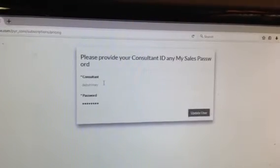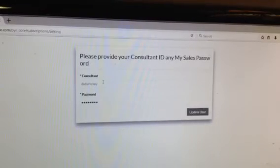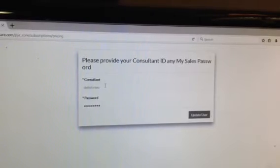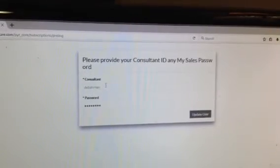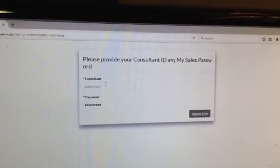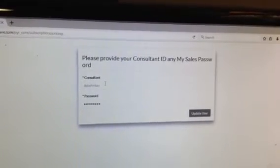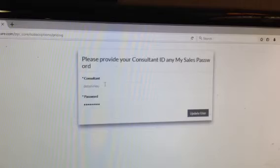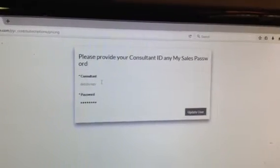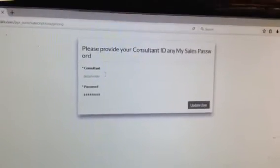We might also refer to it as Tupperware or Salesforce Support. They are open Monday through Friday from 7:30 a.m. to 11:00 p.m. Central Time — I'm in Kansas, for those of you from out of state watching this. That's 7:30 a.m. to 11:00 p.m. Monday through Friday, except the second and fourth Fridays of the month when they're open 11 a.m. to 2 a.m. Central Time.